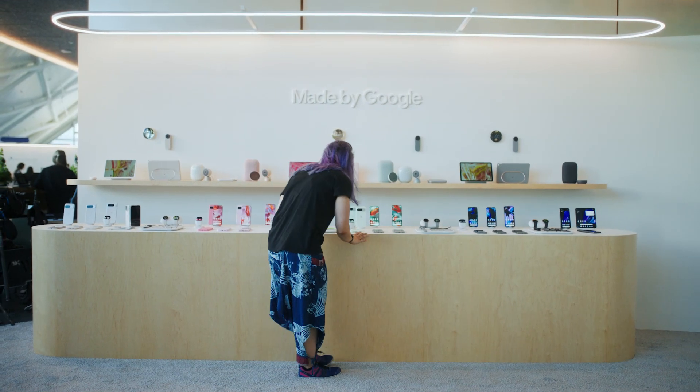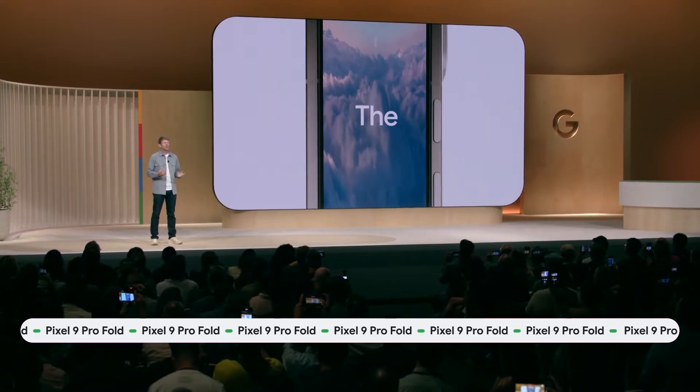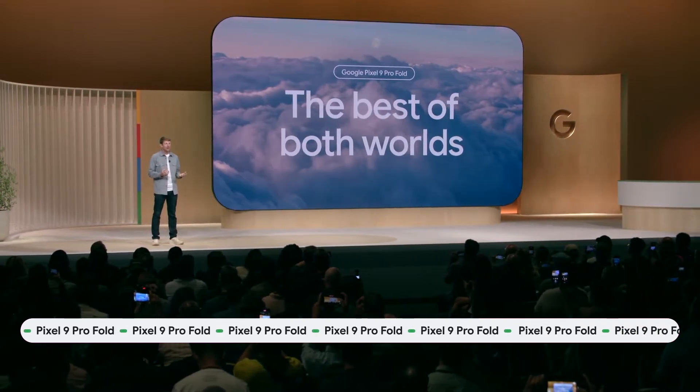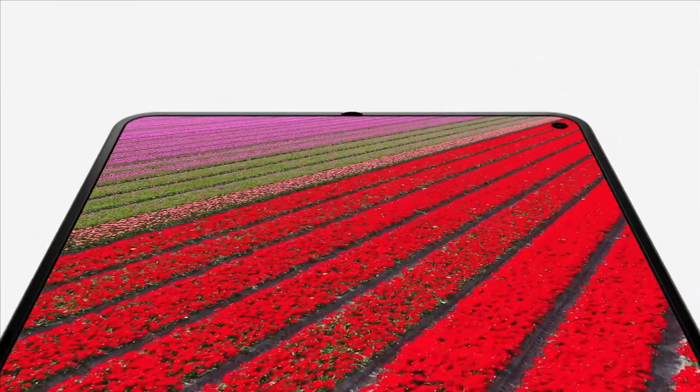Earlier this month, Pixel launched its new foldable at the Made by Google event. This device, powered by AI, is the best of both worlds, combining the portability of a phone together with the increased screen real estate of a tablet.